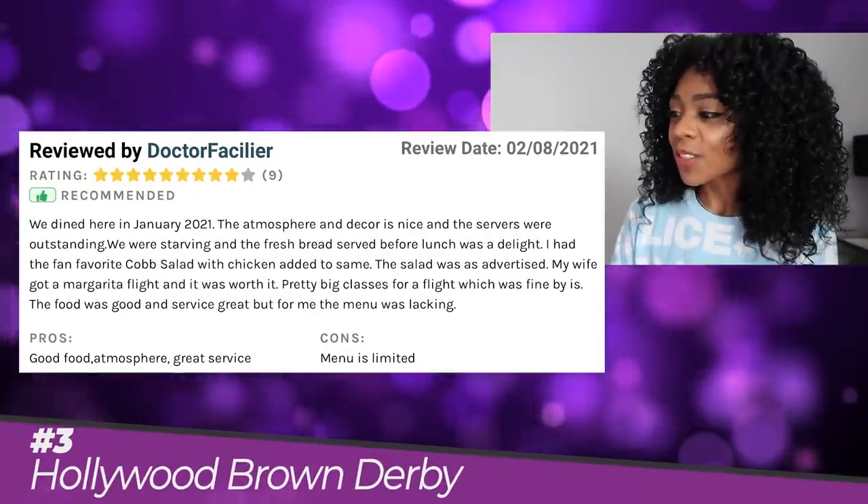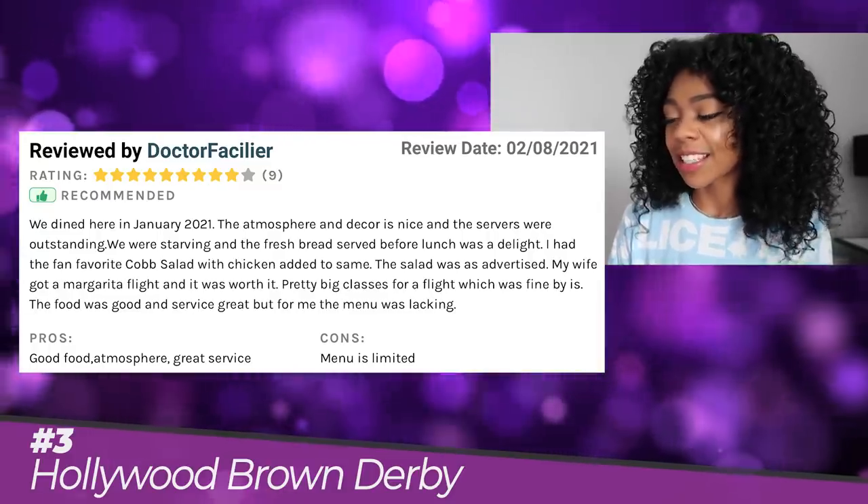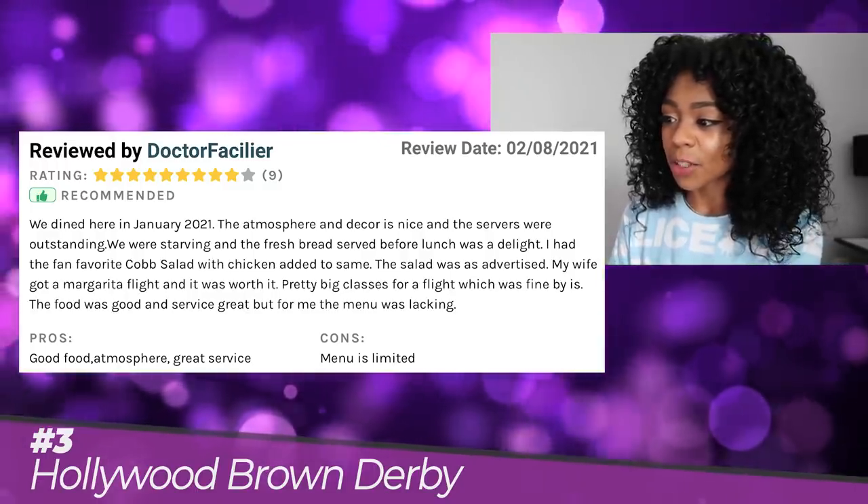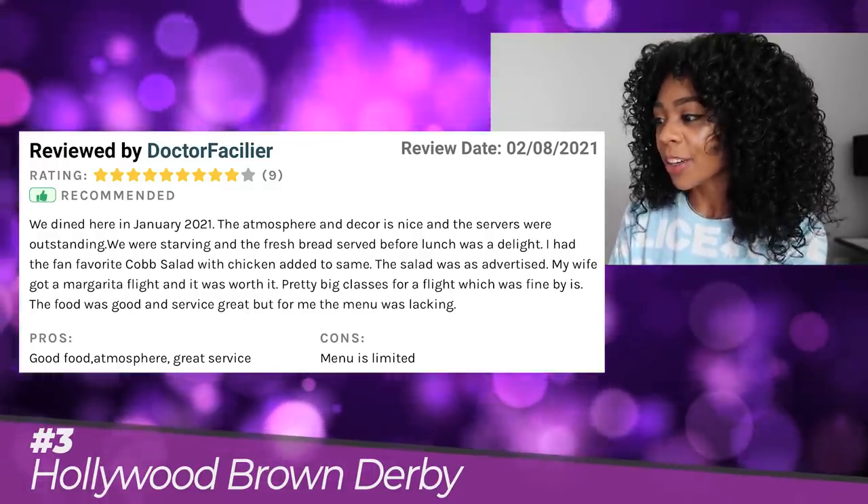Dr. Facilier said: The atmosphere and decor is nice, and the servers were outstanding. We were starving, and the fresh bread served before lunch was a delight. I had the fan-favorite Cobb salad with chicken added. My wife got a margarita flight, and it was worth it. I know I'm not the only one who is going to rave about the Cobb salad here. In addition to the food, though, you are getting an absolutely amazing atmosphere. While you're there, be sure to check out the guest book in the lobby, which they frequently change up. I really enjoy the Hollywood Brown Derby, partly because it has one of my all-time favorite Disney foods, which is the Cobb salad.